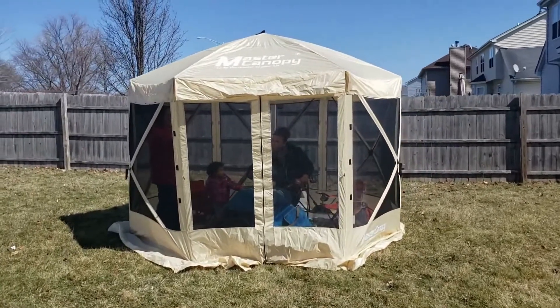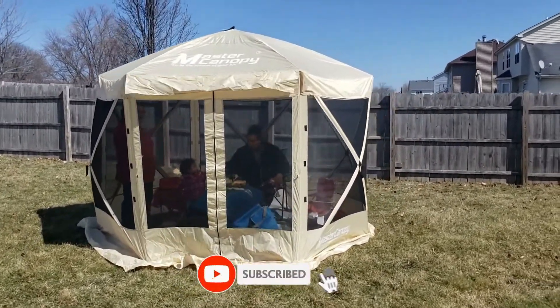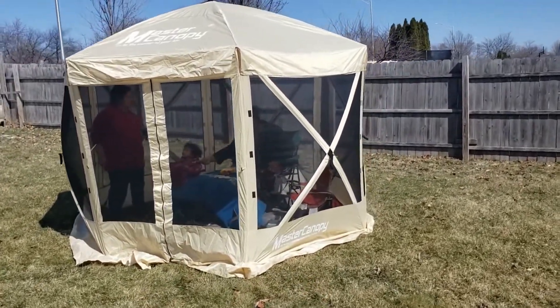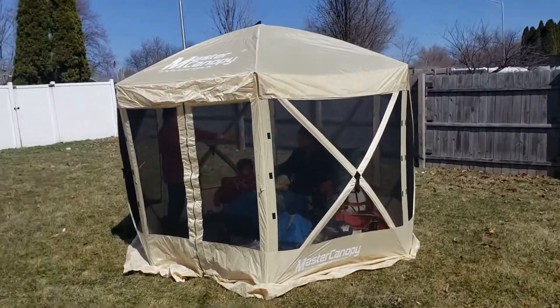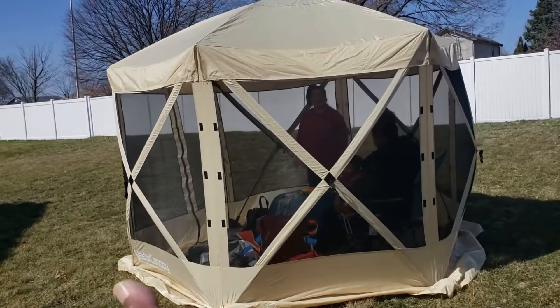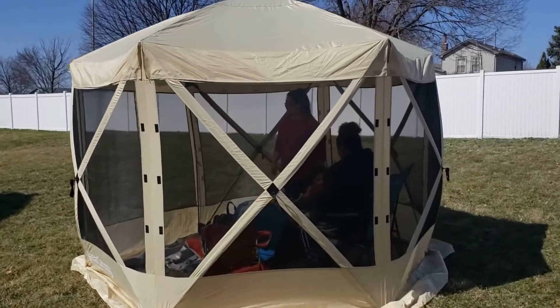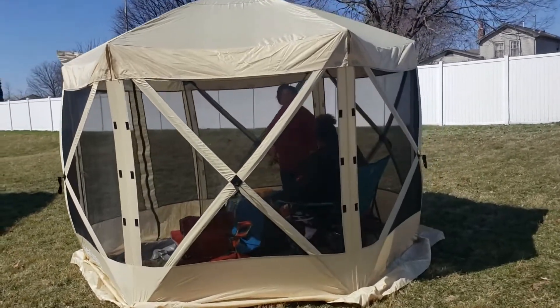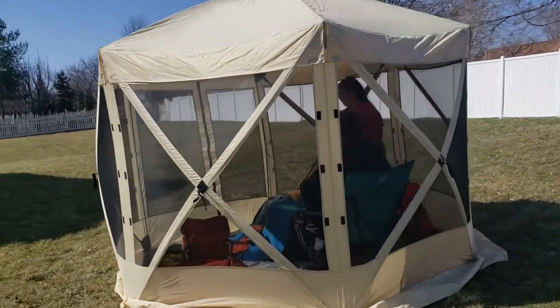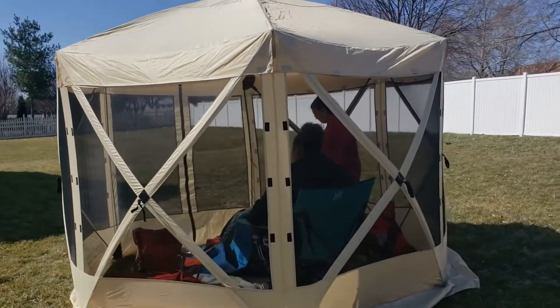The screen tent features a durable poly-oxford fabric that's both water- and UV-resistant, giving users a place to hide from an evening shower or the beating sun. It also boasts dual-zippered flap doors for keeping bugs and critters at bay, but they fully roll back for open passage. The entire tent packs down into a large duffel bag, and at only 31 pounds, it's very easy to transport to wherever shelter is needed.